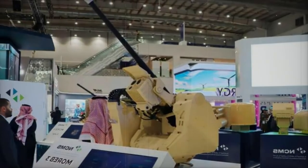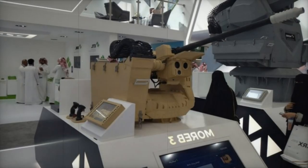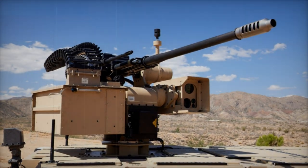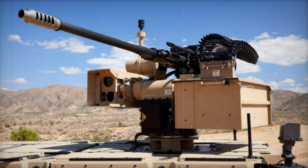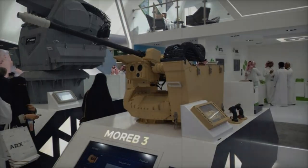Technical specifications of the Mareb-3 include a weapon station that offers two-axis gyro-stabilization, with an elevation range of -20 degrees to +60 degrees and an azimuth range of 360 degrees. Its stabilization level is specified to be less than 0.5 MRAD. The system can be configured with different armaments, including a standard M230LF 30mm chain gun, an M2 12.7mm machine gun, or an MK-19 grenade launcher.